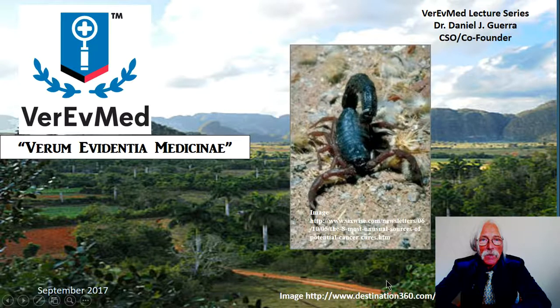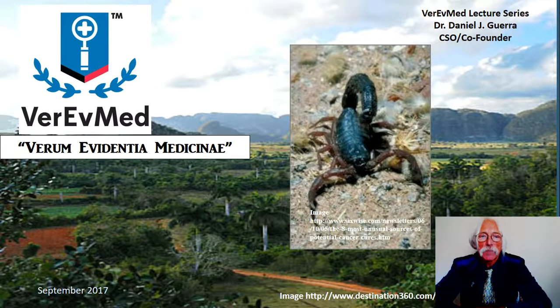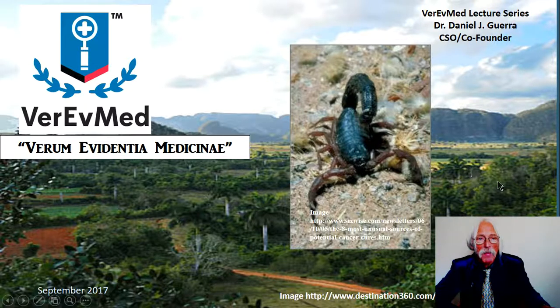This is Vera Med, and what we're going to do is talk about this organism here — this blue scorpion — a very exotic subspecies of this blue scorpion that's found in Cuba. The scorpion makes its home here, and the venom from this scorpion is what we're going to talk about today as a complementary and alternative medicine, presumably for treatment of hepatocellular carcinoma. That is a topic we've talked about in the past, and we will continue to talk about because it's a major disease.